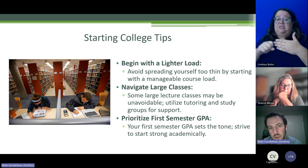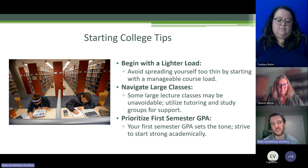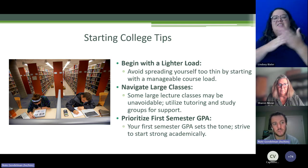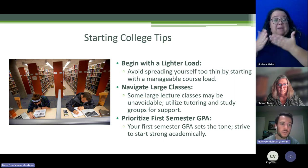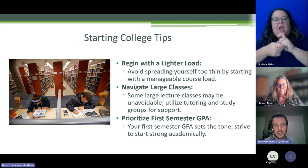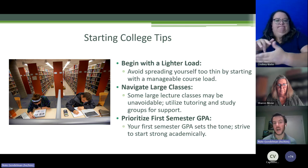Keep an eye out each semester: sometimes large classes are unavoidable, but often there are different sections with fewer students — if that's better for your learning style, go for that. If there aren't options, use supplemental instruction through the tutoring center or one-on-one tutoring, which can give you reps with course material outside a lecture hall with 100 other students.